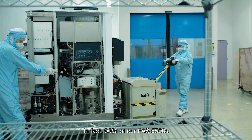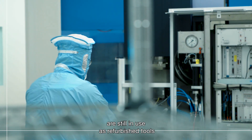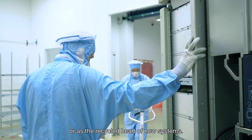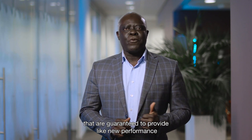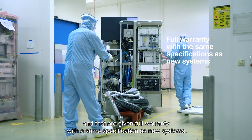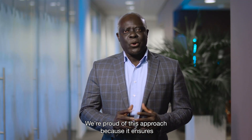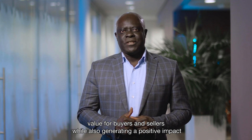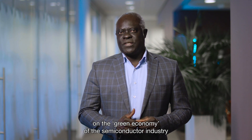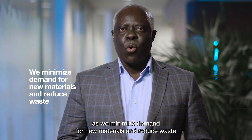In fact, 90% of our PAS 5500s are still in use as refurbished tools or as recycled hard-of-new systems. The result: refurbished PAS 5500s that are guaranteed to provide like-new performance and that are given full warranty with the same specification as new systems. We are proud of this approach because it ensures value for buyers and sellers while also generating positive impact on the green economy of the semiconductor industry, as we minimize demand for new materials and reduce waste.